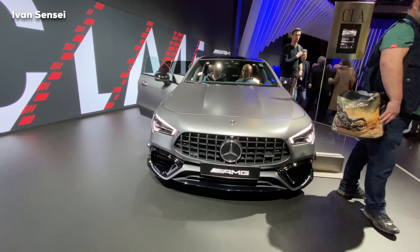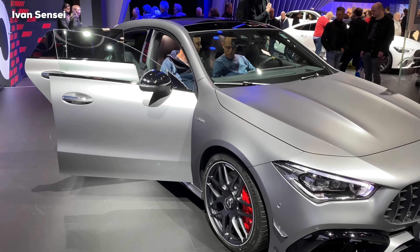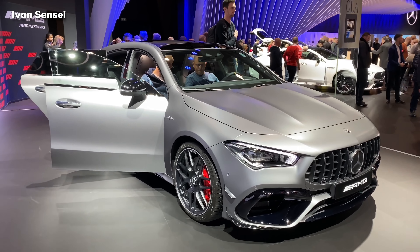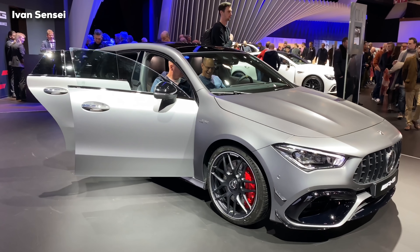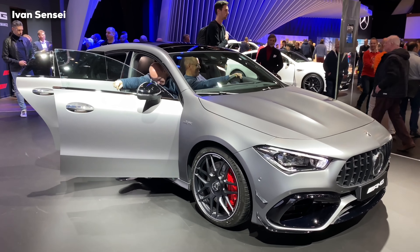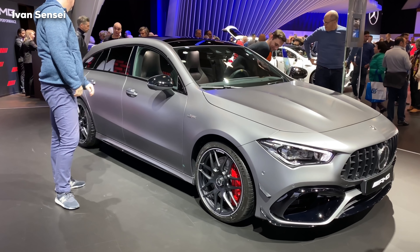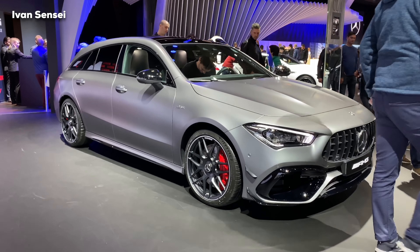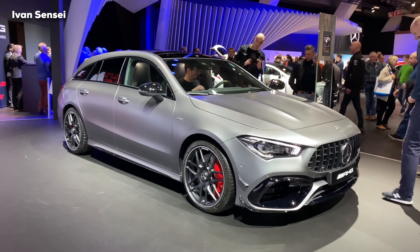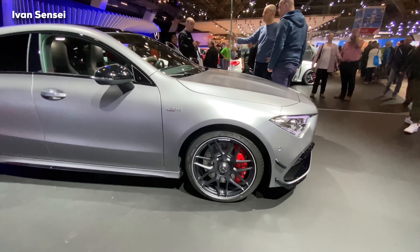I wanted to show you this spec because I hadn't filmed it before. This car has cross-spoke wheels. It's a great car for people who want a CLA coupe but need more luggage space — maybe they have a family or a dog. It's a more practical version of the CLA coupe essentially. Many people say they like the CLA but the coupe isn't very practical, so here is the shooting brake — that's the car for you. These are the AMG cross-spoke wheels, 19 inch, with red brake calipers.